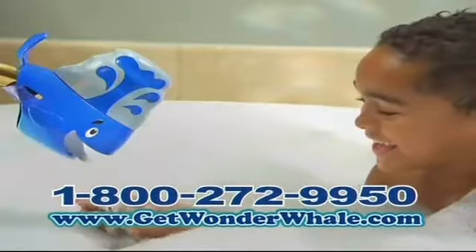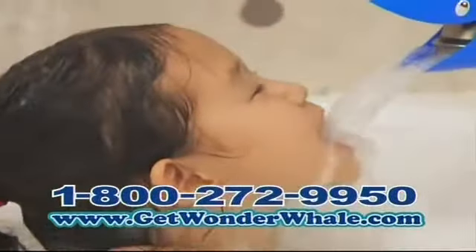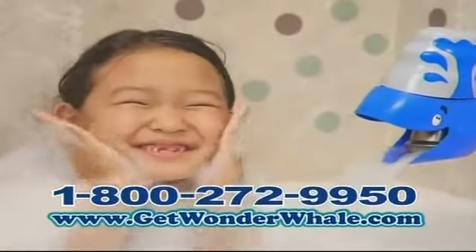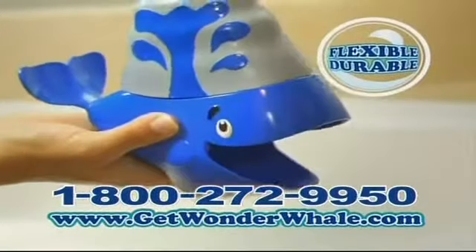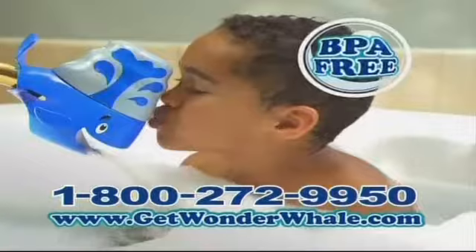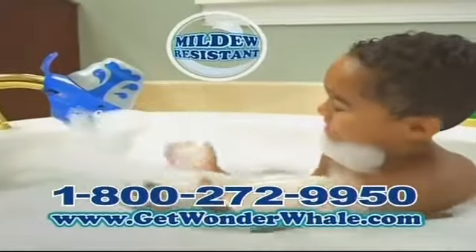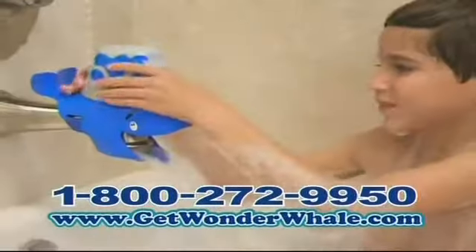The water comes out from his really big mouth, and there's no fish smell. He's the Wonder Whale. Wonder Whale. Now scrub-a-dub-dub and rinsing your sudsy mug is easy in the tub. Wonder Whale is made from flexible, durable, BPA-free plastic. It's easy to clean and mildew resistant, so there's no need to take it in and out.